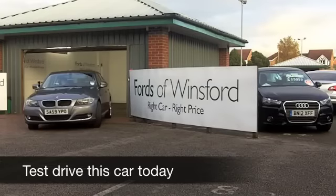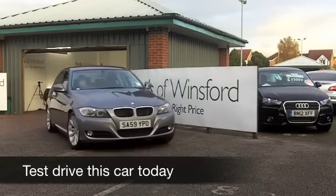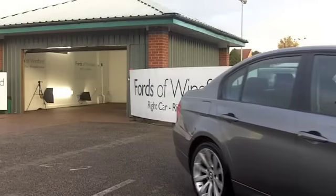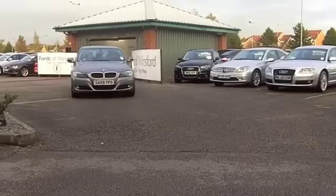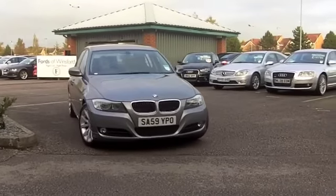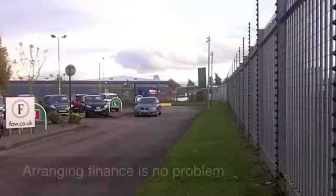I've only had my current car for about a year so I can't change it yet. But if I was going to change it, this would be high up on my list. The 3 Series BMW really does combine all the style and substance — it's a very desirable car and also very decent to drive.